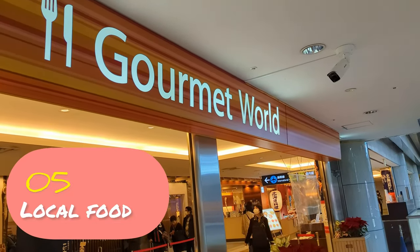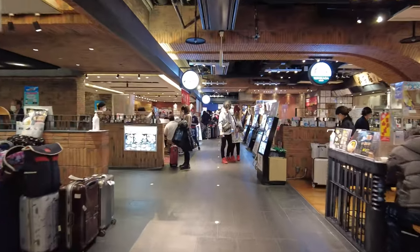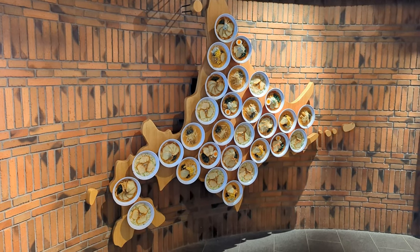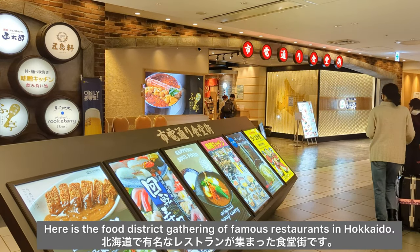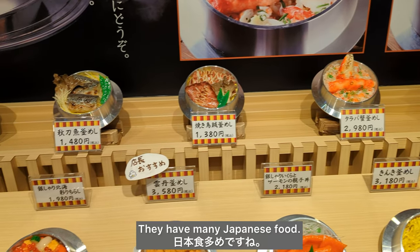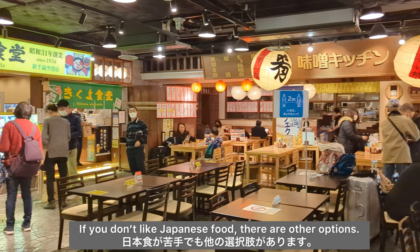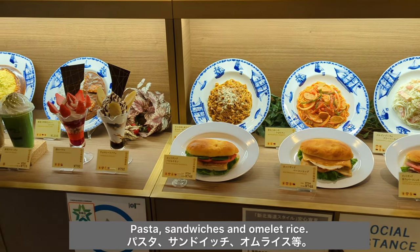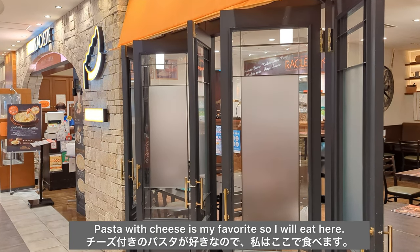Number 5: Local Food. Here is the food district gathering famous restaurants in Hokkaido. They have many Japanese food options. If you don't like Japanese food, there are other options: pasta, sandwiches, and omelet rice. Pasta with cheese is my favorite, so I will eat here.